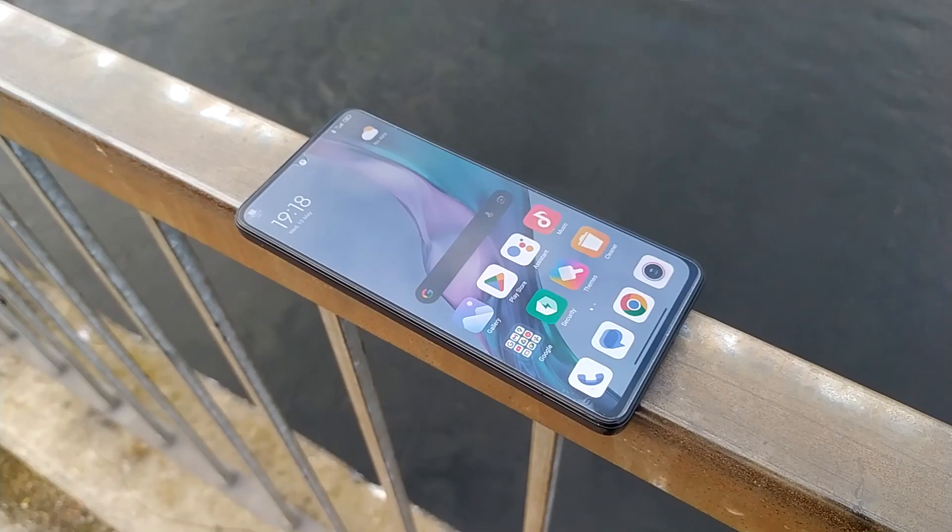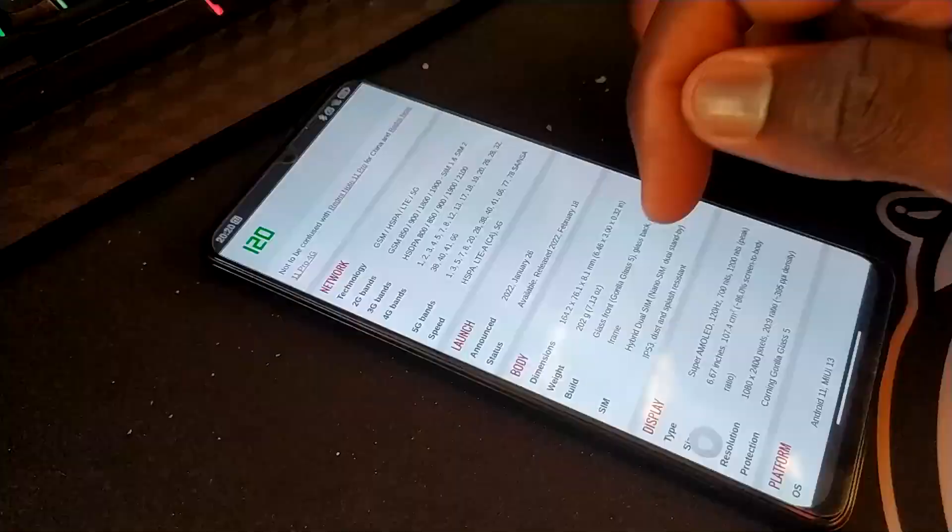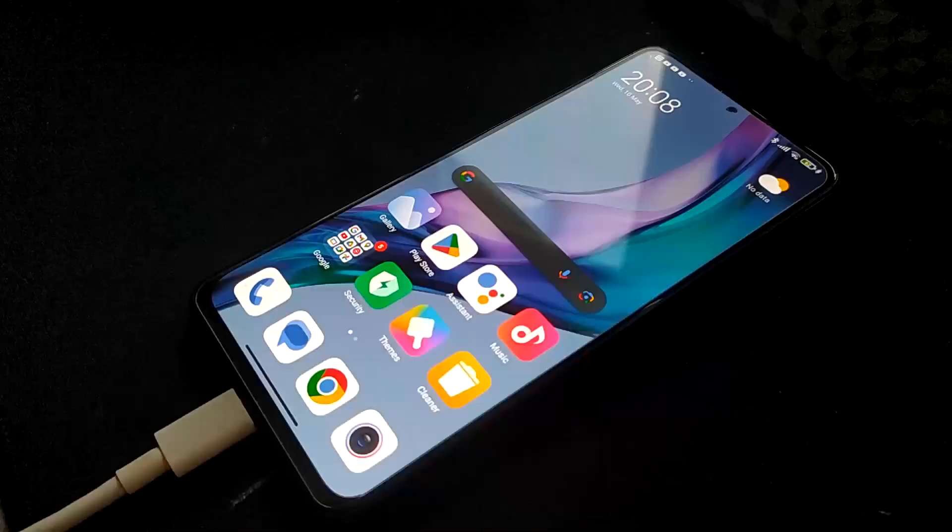With the display, we have a 120Hz 6.67-inch Full HD+ AMOLED display. That sounds crazy for a 300-pound phone and it really is a nice display. 120Hz makes it all silky and smooth to use. The 6.67-inch size is perfect — it fits perfectly in my hand. The Full HD+ resolution is just right, and the AMOLED makes the blacks look absolutely amazing when looking at photos or watching videos.